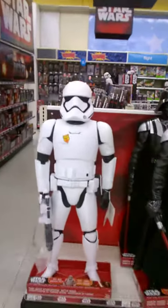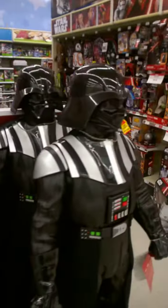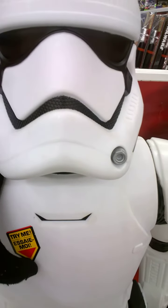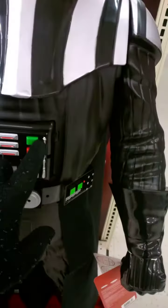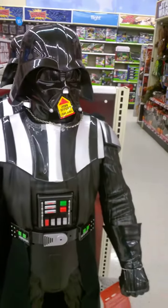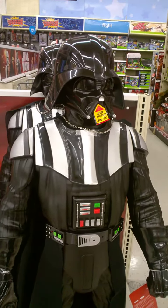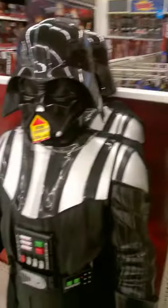Look at the size of this — it's a big Stormtrooper and that's a big Darth Vader. This one talks. Let's try Darth Vader. Yeah, that's cool. He still talks.